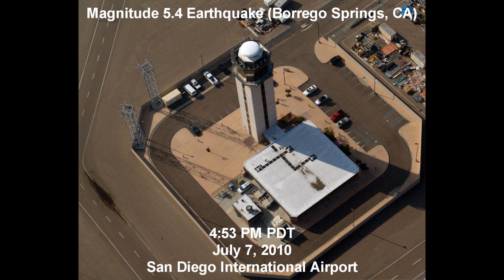FedEx 9606 heavy, Lindbergh Tower. Continue to approach. We've got a vehicle on the runway — we just had a pretty good earthquake up here. They're doing an inspection. Do you want to continue the approach or go around? I would like to continue the approach if you've got a clear. FedEx 9606 heavy, continue for now, I'll advise. Thank you.